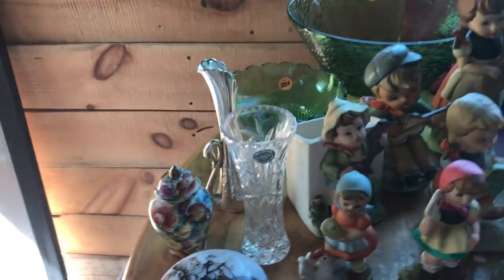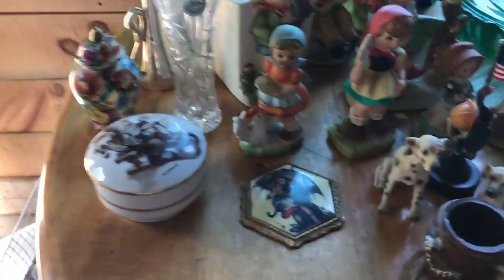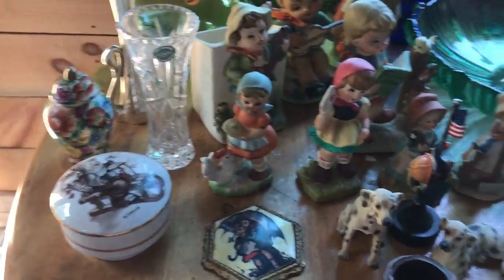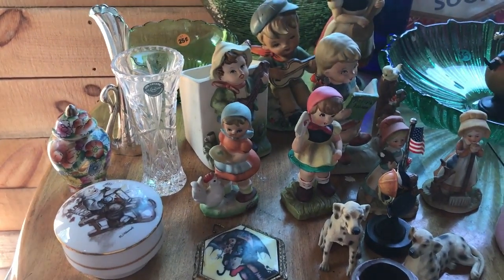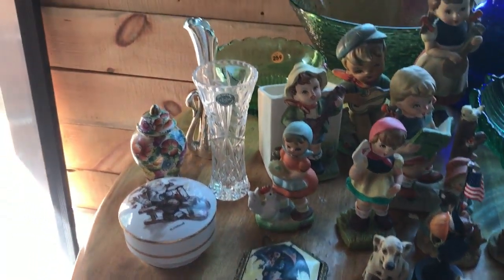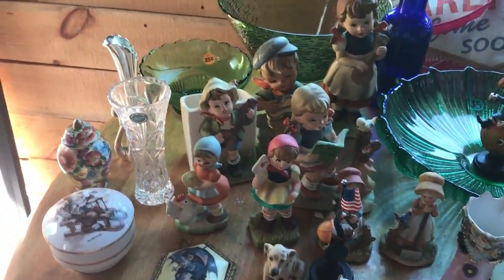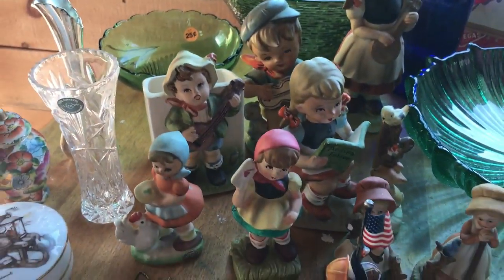There should be a little glass bluebird but anyway, we'll move on. At the first sale, I had found a few things and I had the slipper, and she says 'oh, somebody who likes that' - she goes, 'get a whole bag, it's a dollar for everything.' And I'm like, 'what?' She goes, 'yeah, go back and get more.' A dollar for everything!